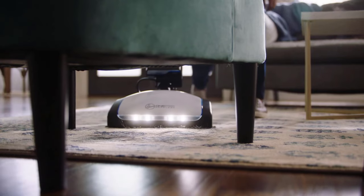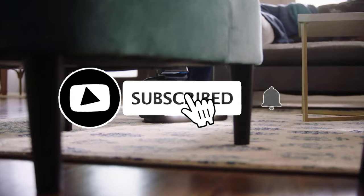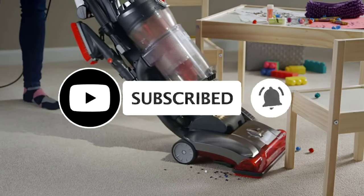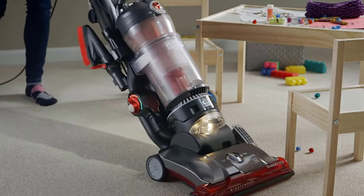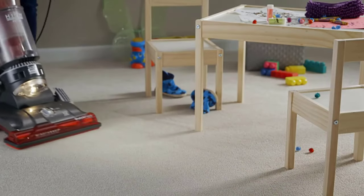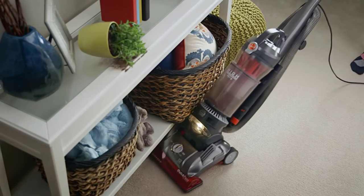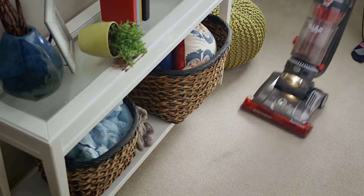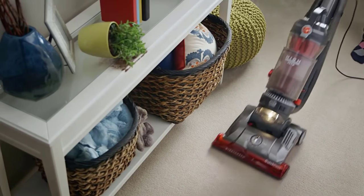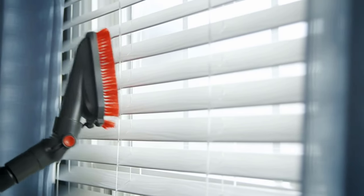Hey guys, today's video is on the top seven Hoover upright vacuums. Are you looking for an upright vacuum for home? Are you wondering which type of upright vacuum cleaner is right for your needs? On the market there are many manufacturers of upright vacuum cleaners, making it more difficult for you to choose the best vacuum cleaner. In this video I'll help you review the top seven best Hoover upright vacuums.